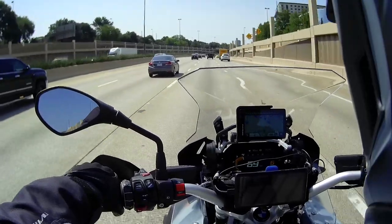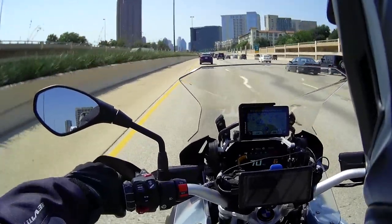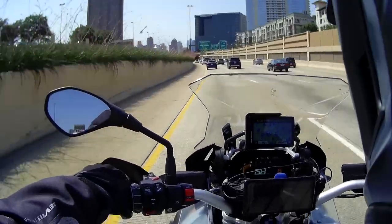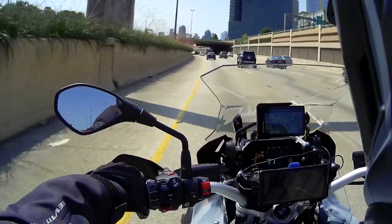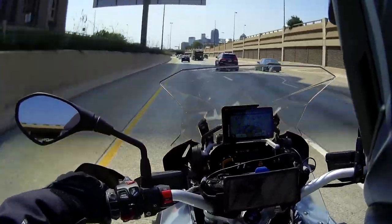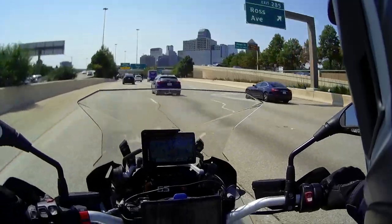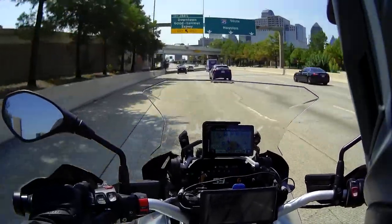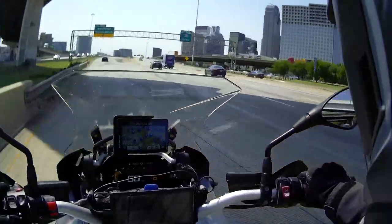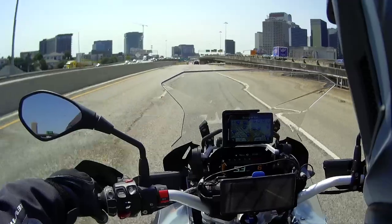Okay, some views of downtown Dallas coming up. Straight ahead you can see that gorgeous, beautiful downtown Dallas skyline.